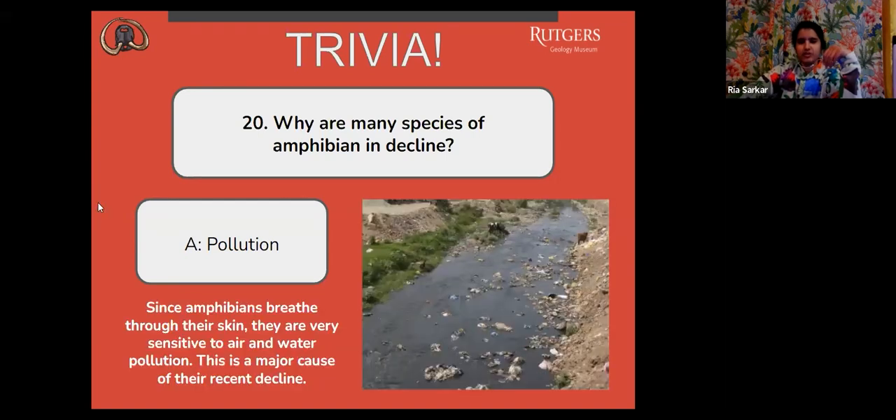The correct answer is A, pollution. Since amphibians breathe through their skin, they are very sensitive to air and water pollution, and this is a major cause of their recent decline.